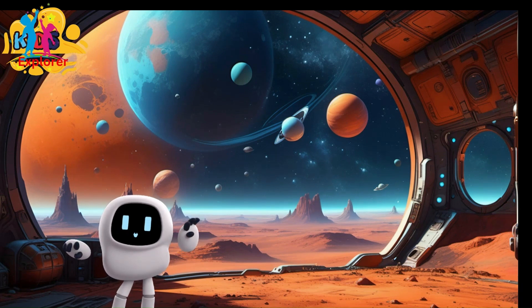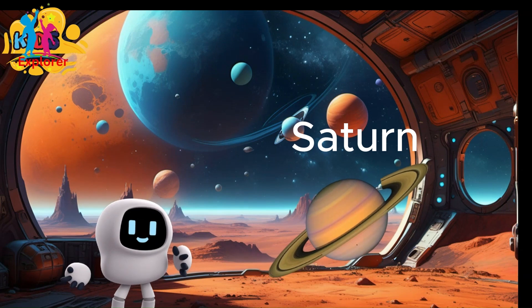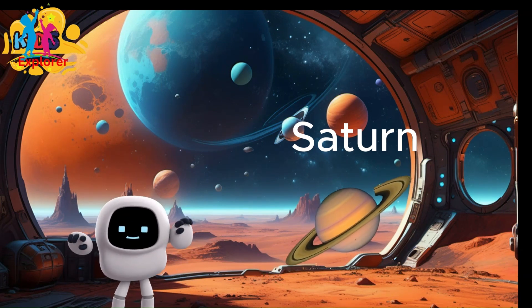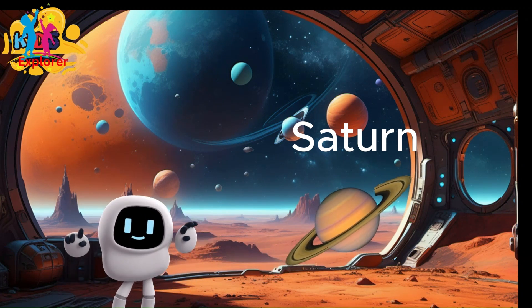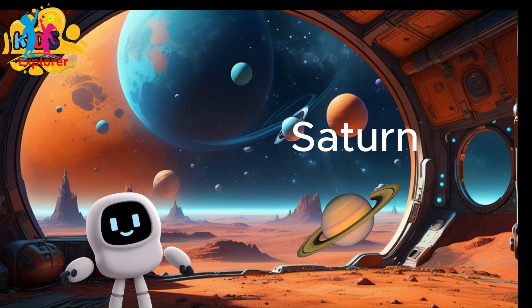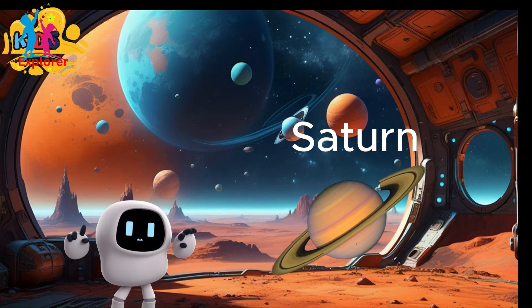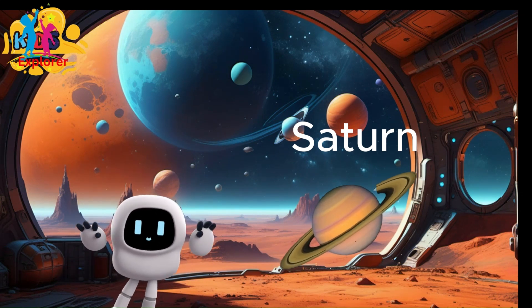Planet Saturn. Like Jupiter, Saturn is a gas giant, which means it doesn't have a solid surface. It's made mostly of hydrogen and helium. Saturn is the second largest planet in the solar system, with a diameter of about 120,536 kilometers, or 74,897 miles.